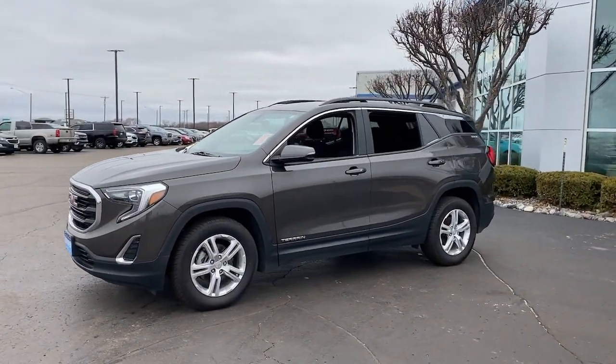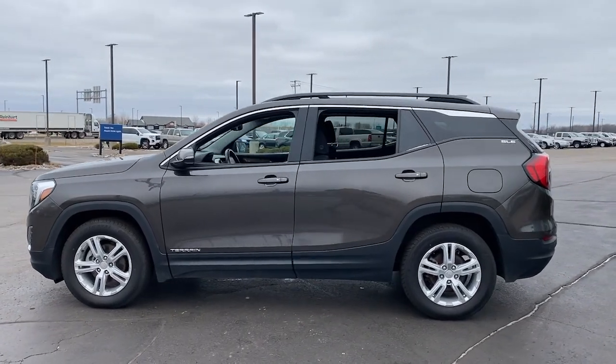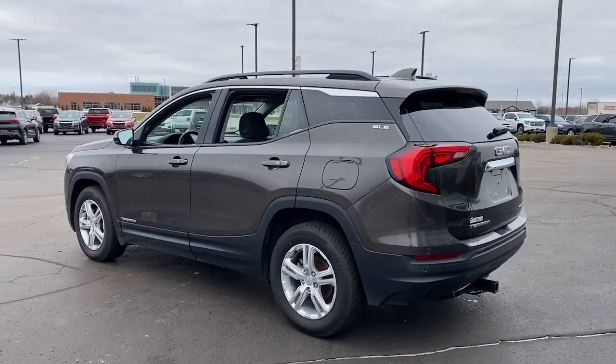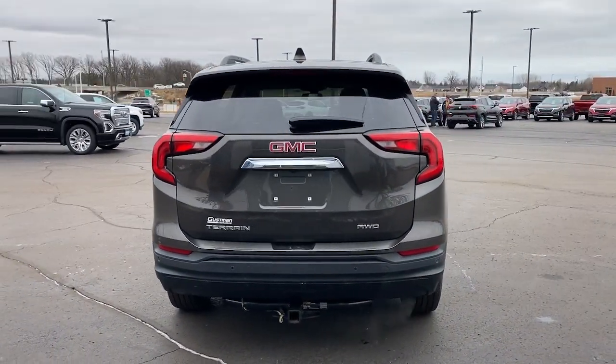Picture yourself in the 2019 GMC Terrain. With less than 70,000 miles on the odometer, this vehicle stands out from the rest. Here's a handsome Terrain that delivers comfort and security along with the latest in user-friendly connectivity.